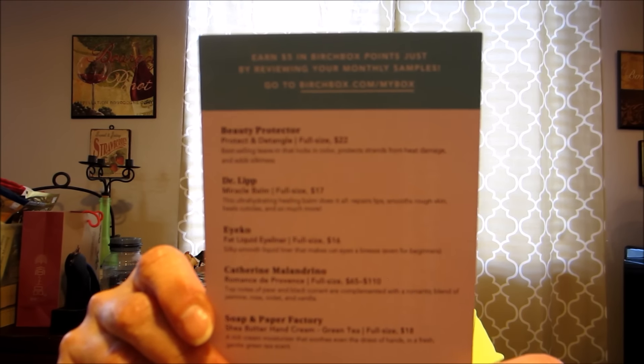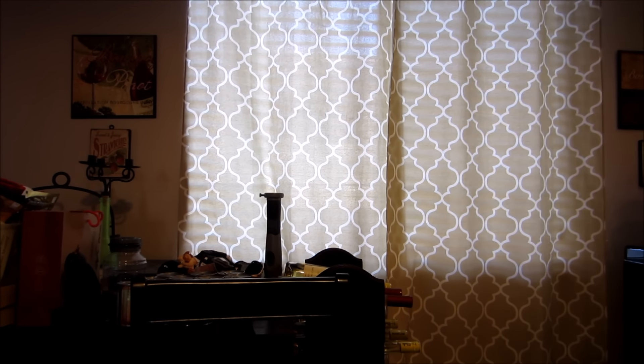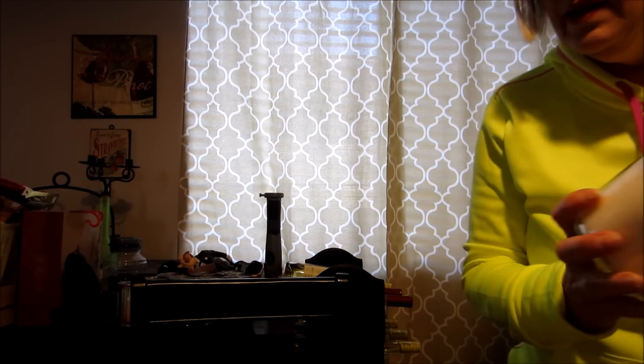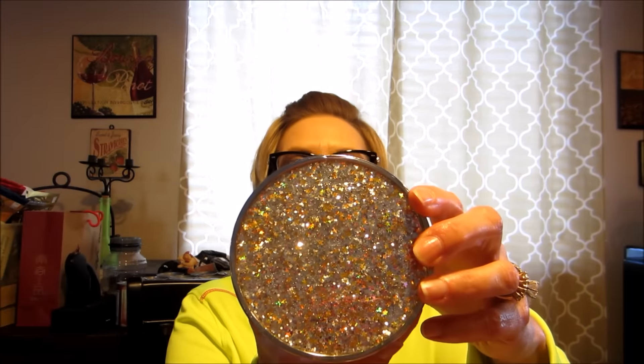So that was my first Birchbox — I'm really excited to try these. And if the eyeliner doesn't work for me, because my eyes are sensitive — you've heard it all before if you've been with me for any amount of time, the Suzanne Somers fiasco. I'm really excited about this. And I think this perfume smells a lot like my Istanbul candle from Bath & Body Works — Sparkling Amber. Look at that — love it!